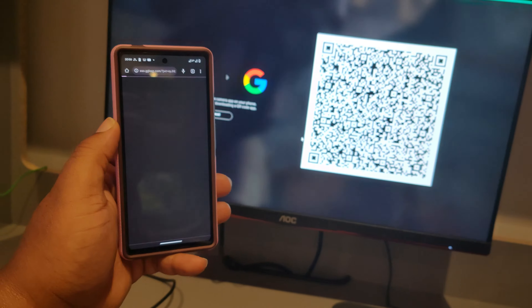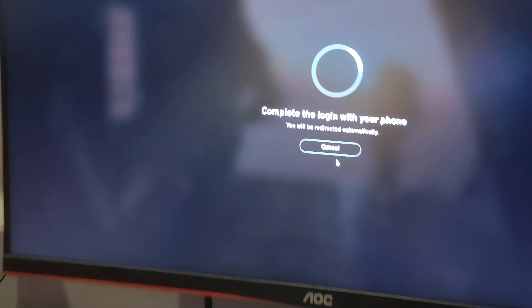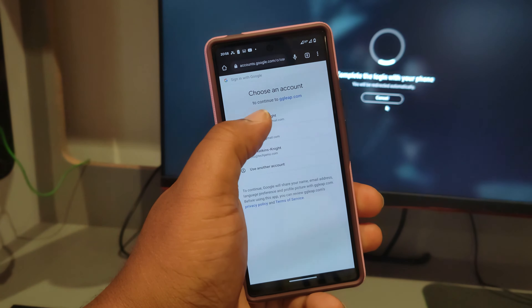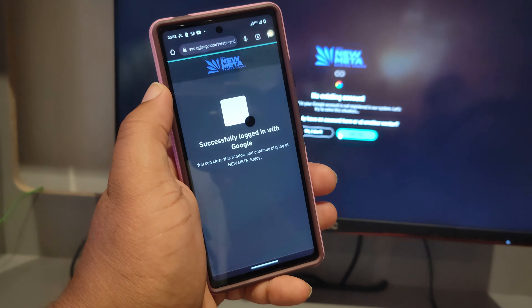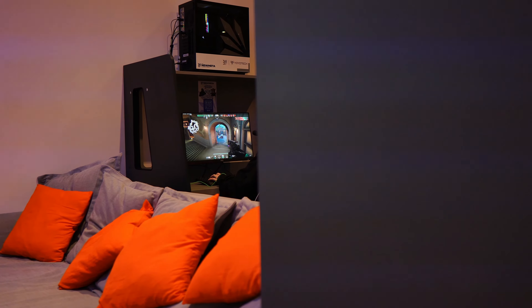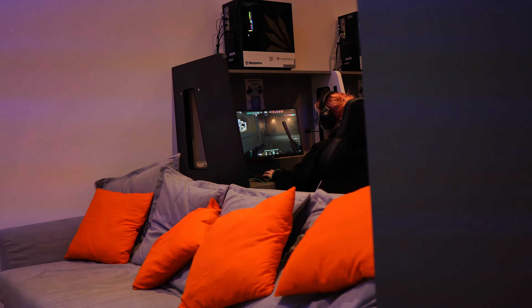Logging in itself is simple — you can log in via your Google login, and I think they've got Facebook there as an option too. Once you've logged in, you've got options to play some of the free-to-play games they've already downloaded. All the popular ones are on there — Fortnite, PUBG, Call of Duty. I don't know the names of all the free-to-play games, but all the well-known ones are on there — Apex is one, I'm sure. They're all on there ready to play.